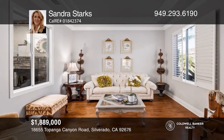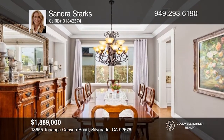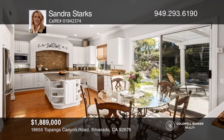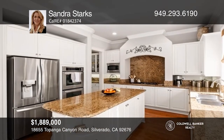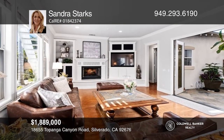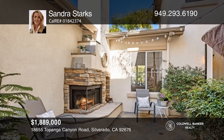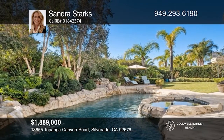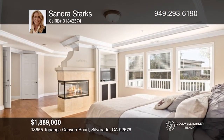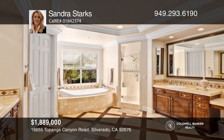Upon entering this lavish Santiago Canyon estate home, you will be greeted by soaring ceilings, wood flooring, and a long entryway that leads to the spacious great room with stunning views of the backyard pool and waterfalls. The modern kitchen features stainless steel appliances, a butler's pantry, and a breakfast area. Towering sliding glass doors lead outside to a beautiful backyard with a rock pool, two waterfalls, a jacuzzi, and a patio with a deck. Upstairs, a private owner's suite features a separate sitting area, a dual fireplace, and beautiful views. Learn how to make this home yours with a call to Sandra Starks.